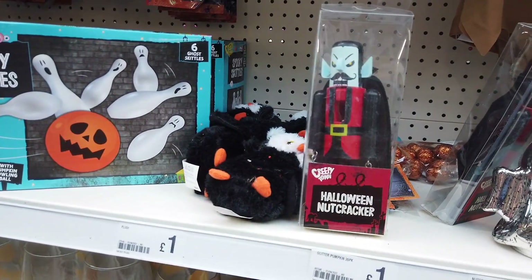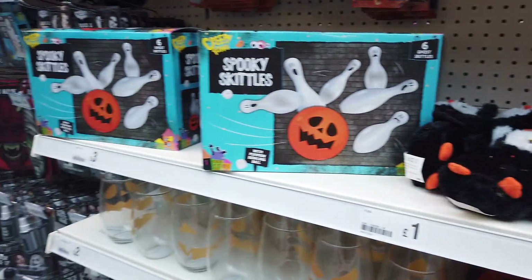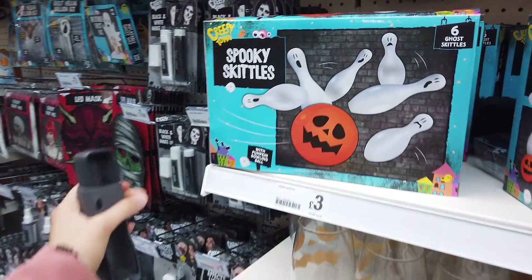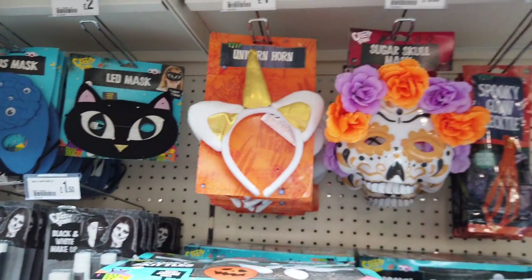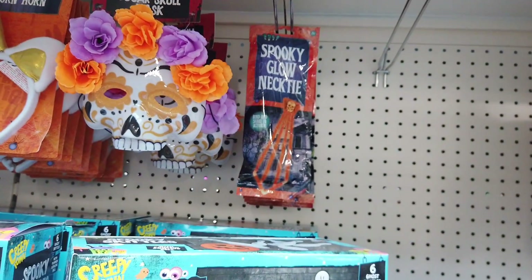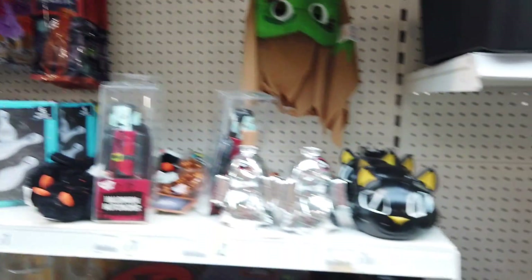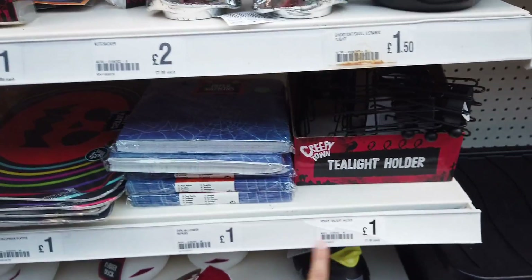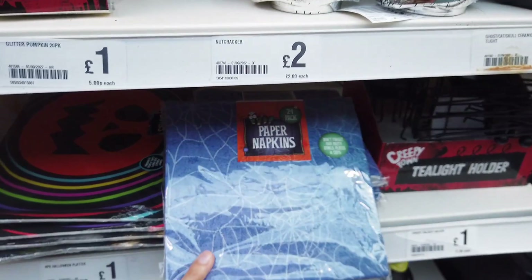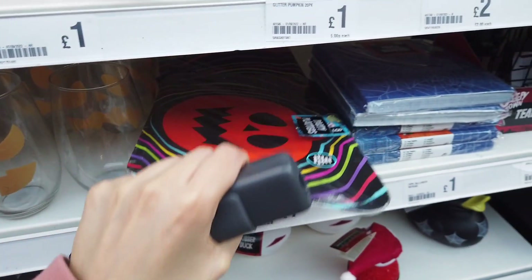And now we're on to the Halloween section! Everyone loves these nutcrackers — they've got a few different characters. They've got the owls from last time and quite a few repeats from last year. These are new though — spooky glow neckties. I love the cat tea light holders, and the spider tea light holders are back. There are also paper napkins, cobwebs, and party platters — eight in a pack.